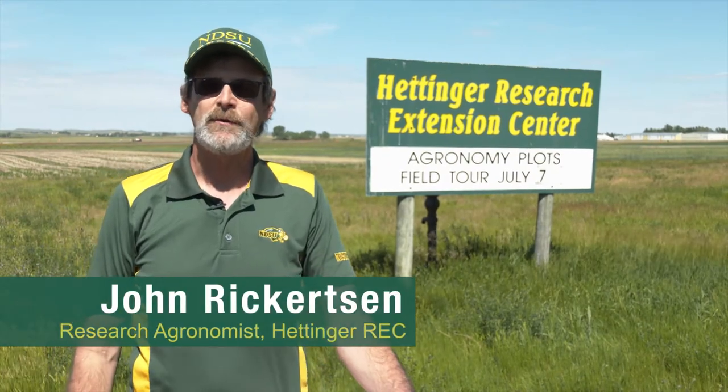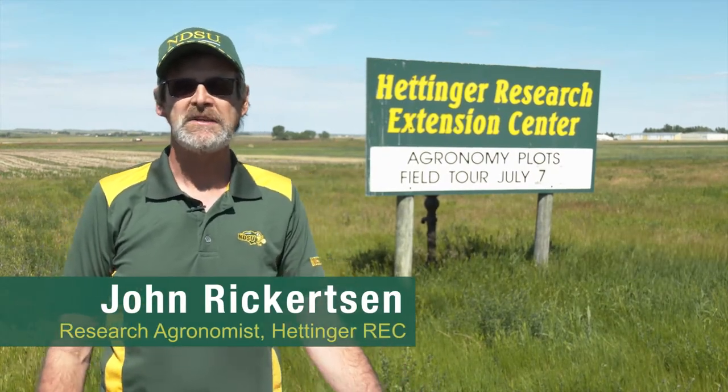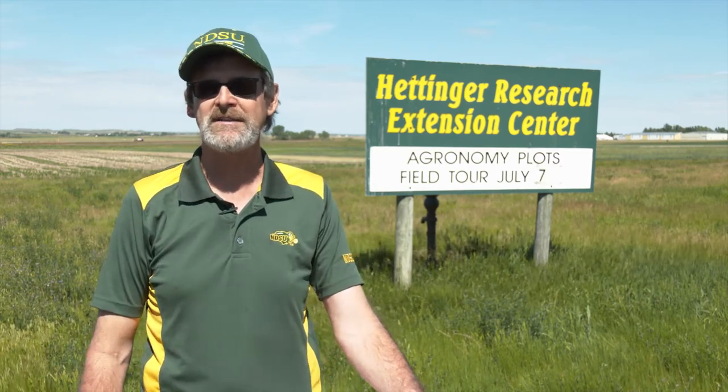Hello, I am John Rickerson. I am the research agronomist at the Hettinger Research Extension Center. We are clear in the southwest corner of North Dakota in a semi-arid environment, which means it's always either too wet or too dry. Kind of like Goldilocks, we can't find that really happy medium.